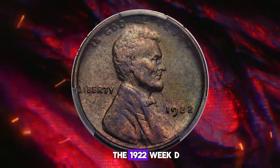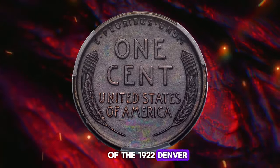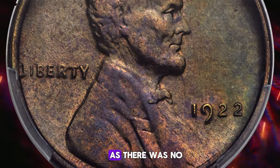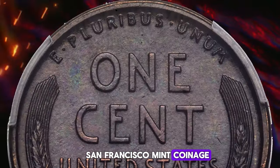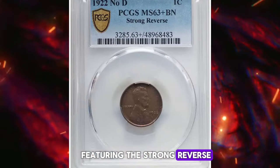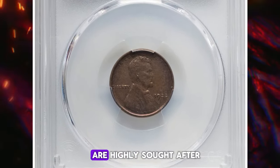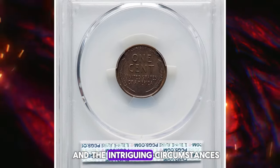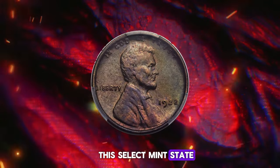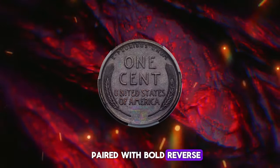The 1922 Weak D and 1922 No-D cents are variations of the 1922 Denver Mint coins, which were the only one-cent pieces minted that year, as there was no San Francisco Mint coinage. The coveted 1922 No-D cents featuring the strong reverse, also known as 1922 plain cents, are highly sought after by collectors for their rarity and the intriguing circumstances of their minting. This select mint state piece has a typical weakly defined obverse paired with bold reverse design definition.